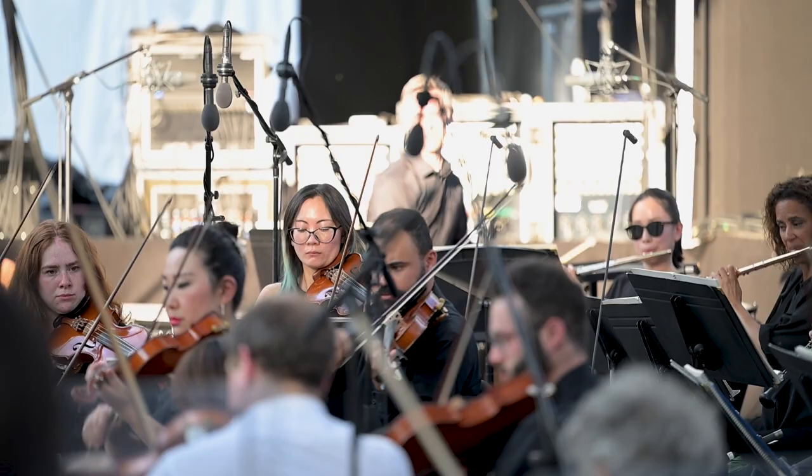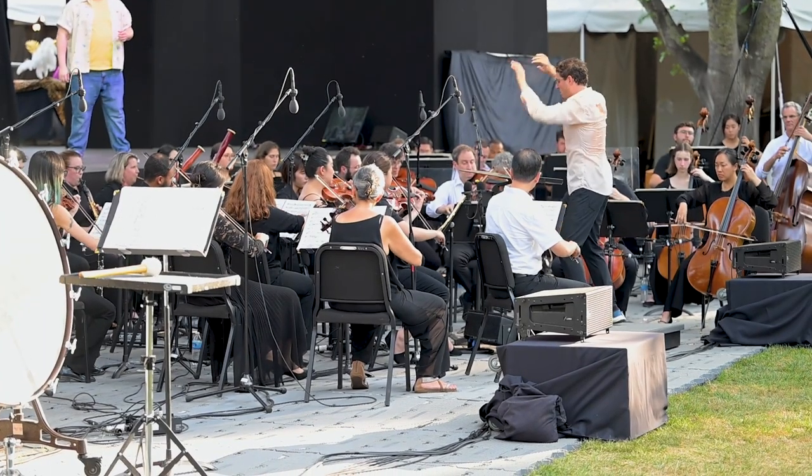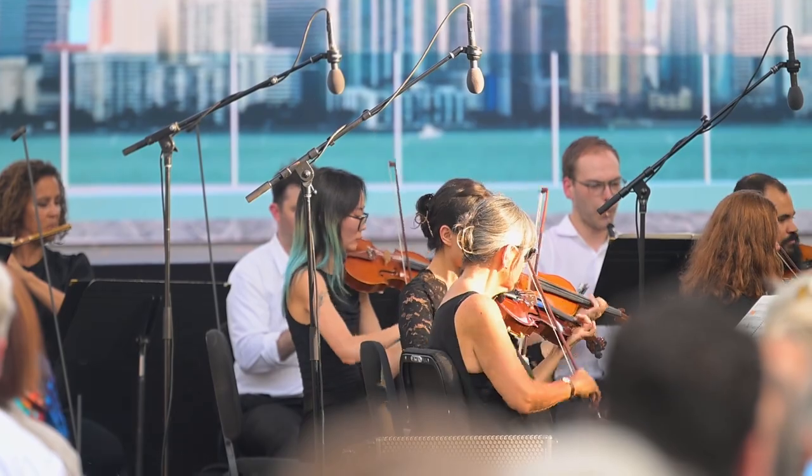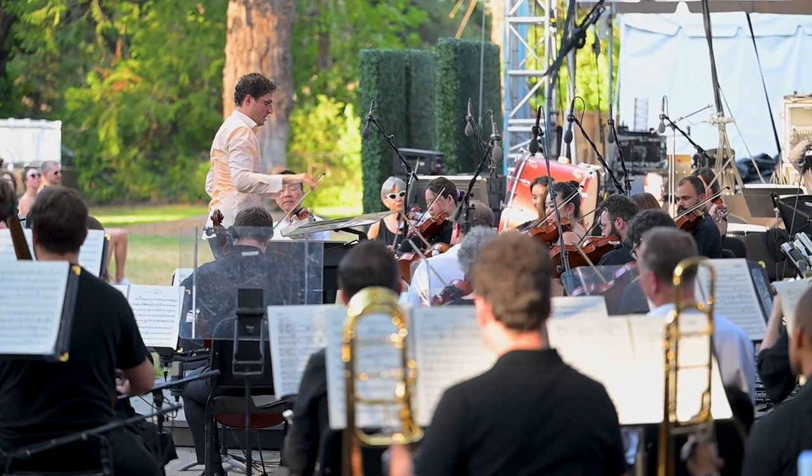We're all sitting in together listening. Most classical musicians are used to concert halls where there's no amplification. As we put them on the main stage here and they're under microphones, it's easy to feel insecure — that the sound coming out of your instrument won't be heard by the audience in the same way.